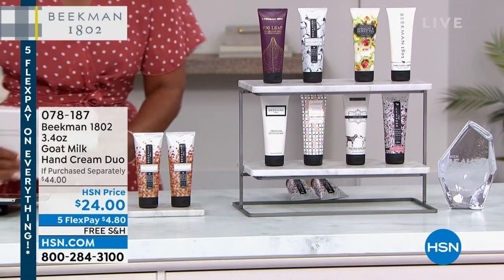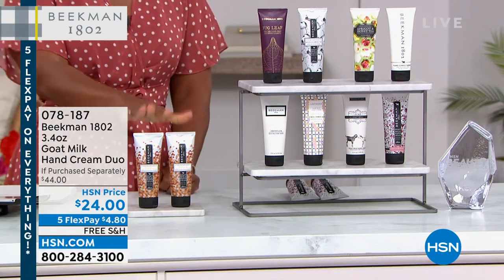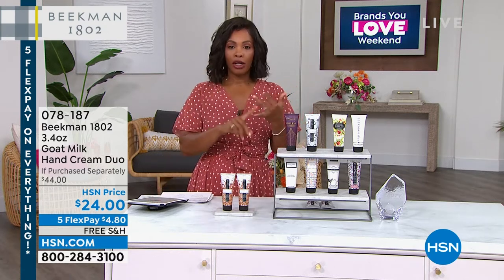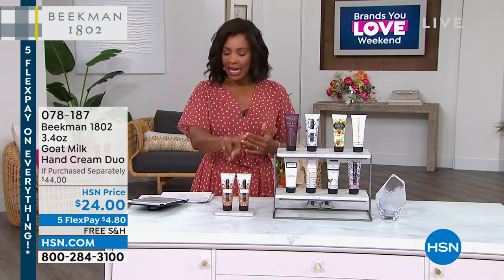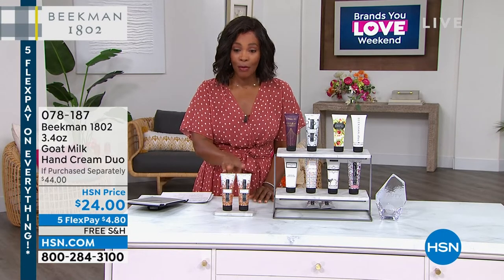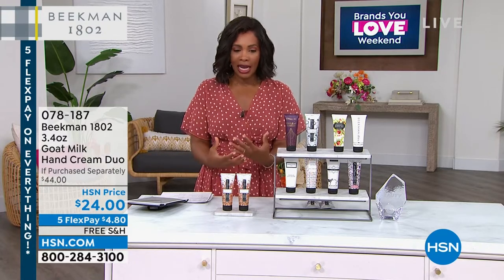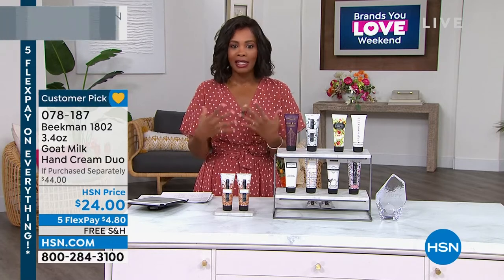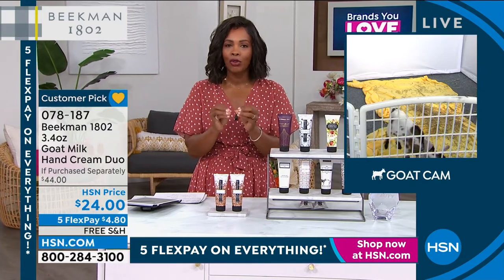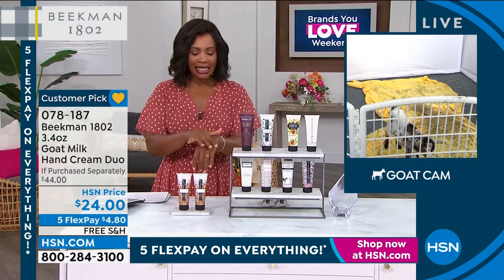We're live on HSN's Facebook page as we move to talk about hand cream — not just one, but two, because this is a duo. This is another award winner — a Customer Choice Award winner with over 1,100 reviews on HSN.com for a hand cream. It's a must if you've been washing and sanitizing your hands as much as the rest of us. This is an intentional hand cream, specifically formulated for the skin on your hands.